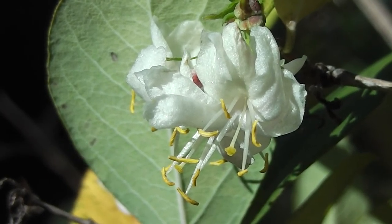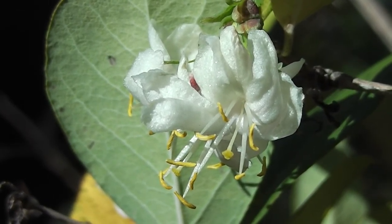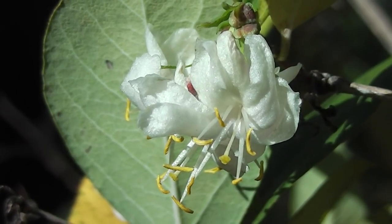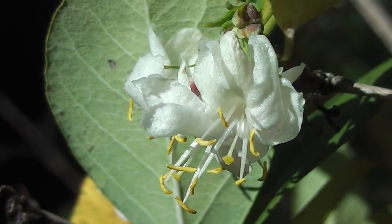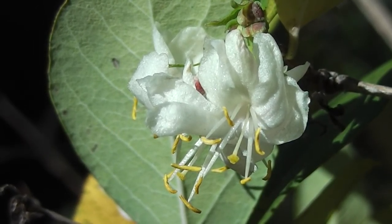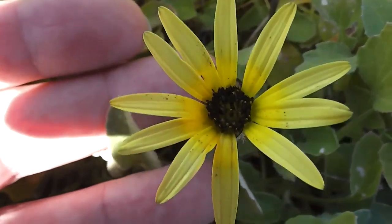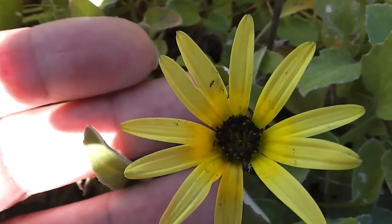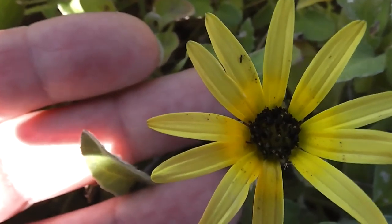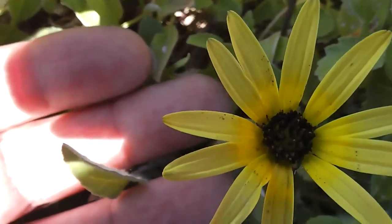That was a bee in the Lonicera fragrantissima, also known as woodbine honeysuckle. There's one little Cape Weed. I love this stuff. I love anything that grows without much attention, because then I can just enjoy it and I don't have to spend all my time gardening, do I?